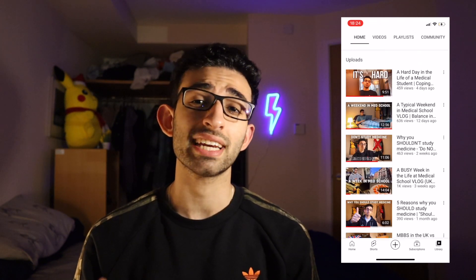Hey guys, welcome back to another video. My name is Shipvan and I'm a second year medical student studying at King's College London. I make YouTube videos about medical school and university. So if you haven't checked out my channel yet, go check it out right now.